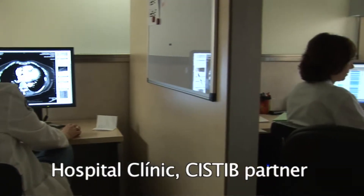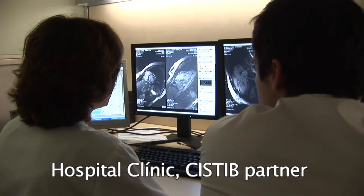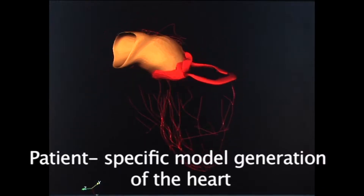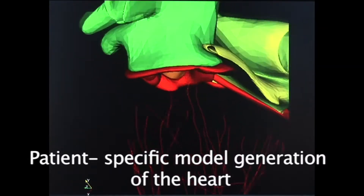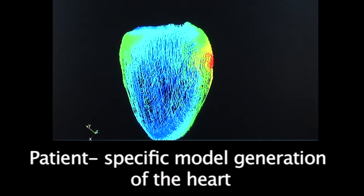Computational imaging and simulation techniques are becoming essential tools for diagnosis, follow-up, and a better understanding of clinical pathologies. Modelling and simulation of human body systems allow us to test different clinical hypotheses and to evaluate possible therapeutic options before any intervention.